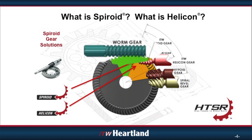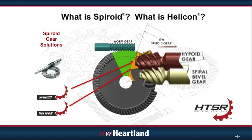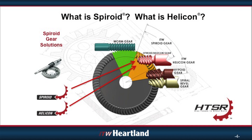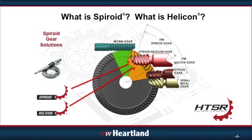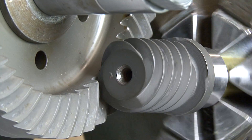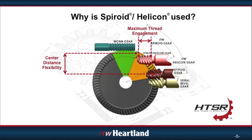While worms operate at the tangent of a gear, and hypoids and spiral bevels operate near the face gear's axis, Spiroid and Helicon operate in that intermediate zone. Because of the unique meshing characteristics that this zone allows, Spiroid and Helicon are able to function with a number of advantages, namely center distance flexibility and thread contact.